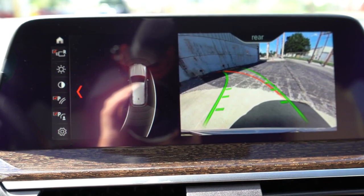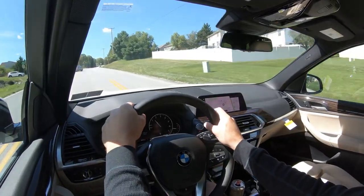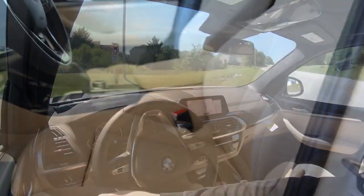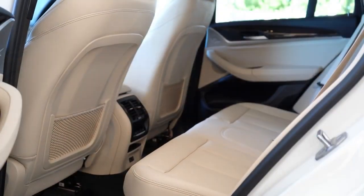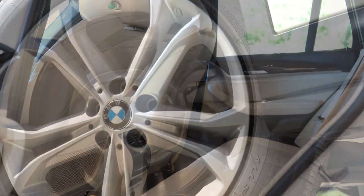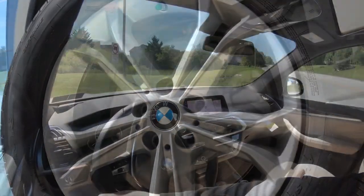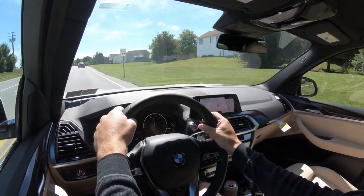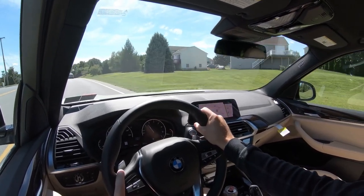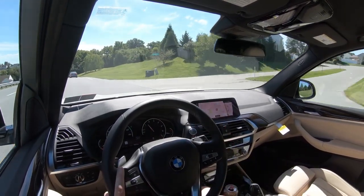The X3 is an IIHS Top Safety Pick Plus — the very highest designation given by IIHS. Front, side, and side curtain airbags come standard. In the back you have LATCH anchors for child car seats, rear child door locks, and a tire pressure monitoring system. Advanced safety features that come standard include automatic high beams, frontal collision warning, blind spot monitoring, lane departure warning, auto-dimming rearview mirror with driver's-side dimming exterior mirror, and front and rear parking sensors.